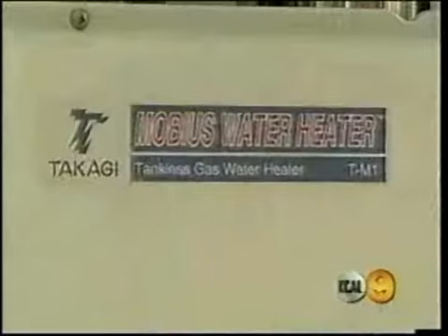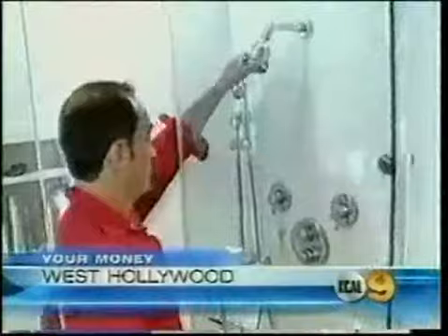This box replaced a 75-gallon water heater, and the owner of the house says it gives him hot water faster and saves him water, space, and money. He says they save typically between 30 and 40 percent on the gas bill every month.